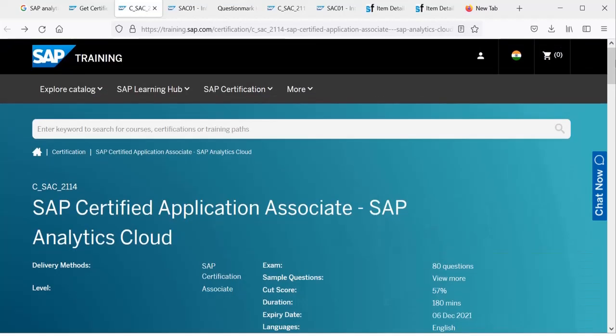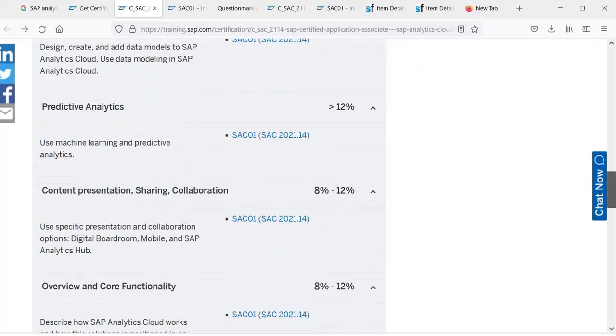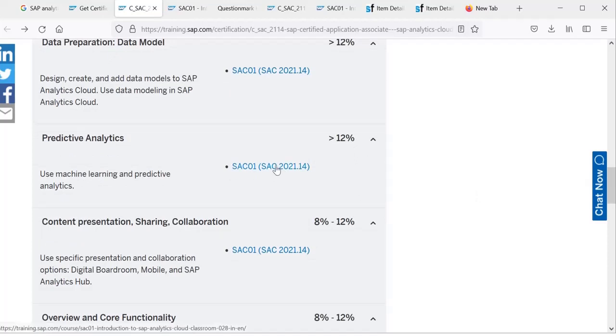The current certification is for version 21.14. The one I completed was for version SSE 2107, the previous version. SAP keeps updating the exams, so you need to check and take the relevant current exam. Going back to the topic list, for Business Intelligence there will be greater than 12% questions. Most topics have greater than 12%, and the last few units have 8 to 12%.